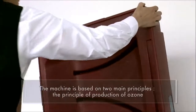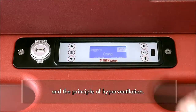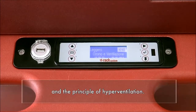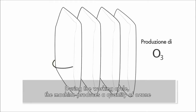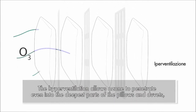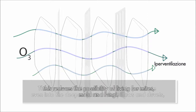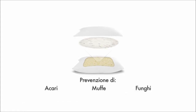The machine is based on two main principles: the principle of production of ozone and the principle of hyperventilation. During the working cycle, the machine produces a quantity of ozone that especially eliminates bacteria and viruses. The hyperventilation allows ozone to penetrate even into the deepest parts of the pillows and duvets, reducing the possibility of living for mites, mold and fungi.